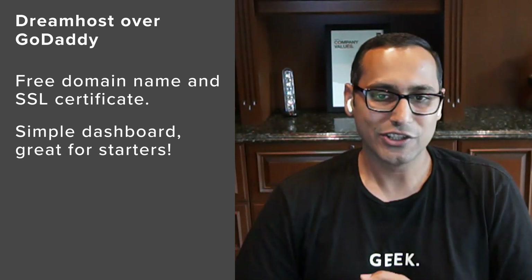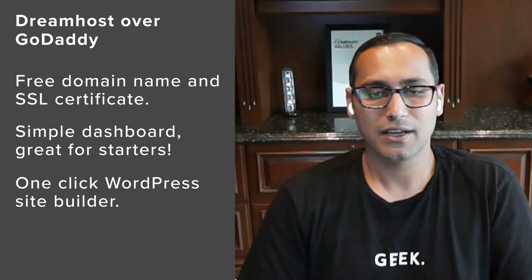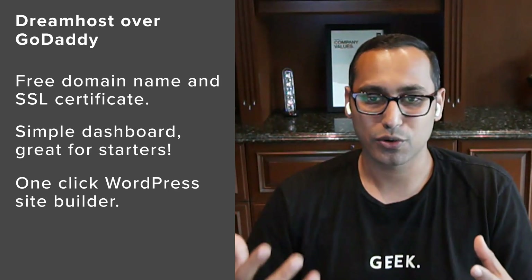DreamHost's control panel is user-friendly and a lot more intuitive than GoDaddy's. It gives you access to all the server tools you can use to manage your website. The biggest advantages over GoDaddy: a free domain name and SSL certificate, a simple dashboard suitable for starting a website as well as growing businesses. One-click WordPress website builder, all the essential tools you would need like an all-in-one SEO plugin, WPForms, OptinMonster, and other tools. And their support team is very knowledgeable, both via live chat and email.